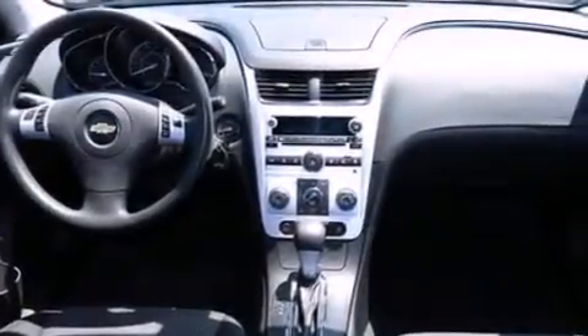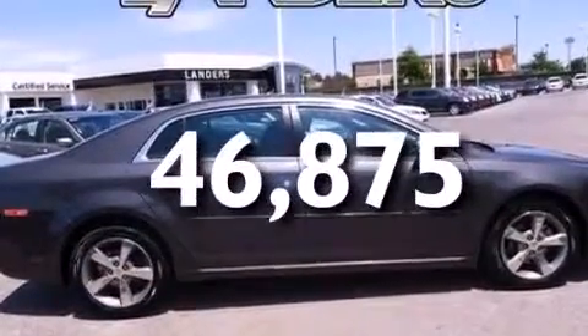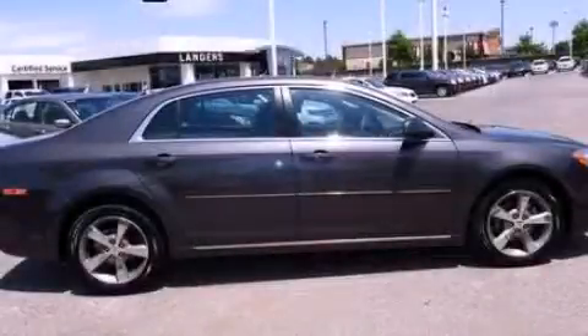Additional features include dusk sensing headlights, variable valve timing, and this vehicle has less than 47,000 miles. We invite you to contact us today to learn more about this vehicle.